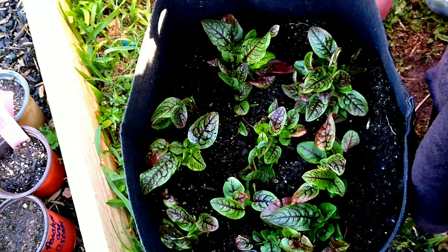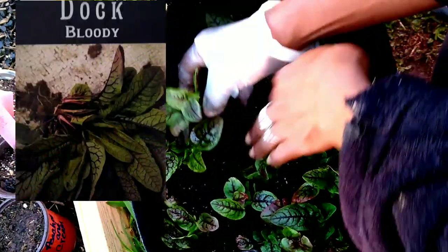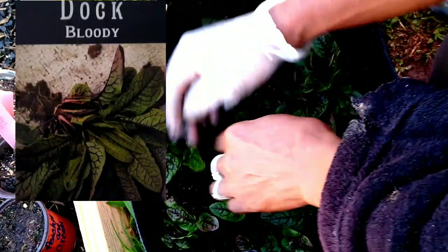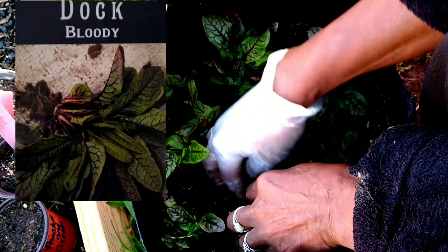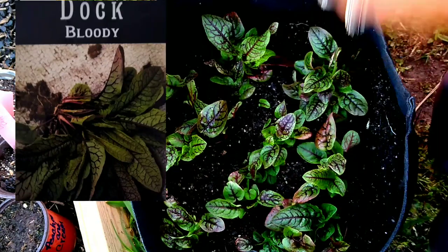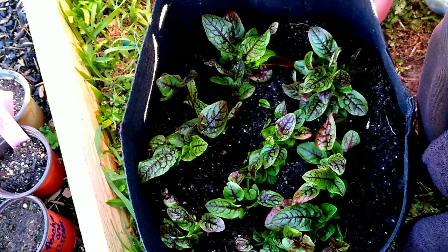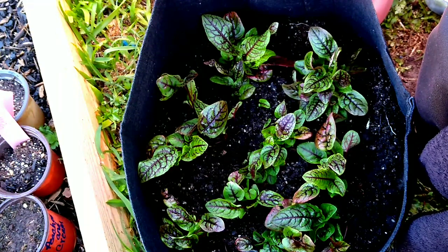It's a beautiful plant and if you've never grown it, I'm going to put a picture up in here. I purchased the seeds from Baker Creek and it is called Bloody Dock. That is the name, and she has lots of names: Bloody Dock, the Red Sorrel, the Red Vein Sorrel.